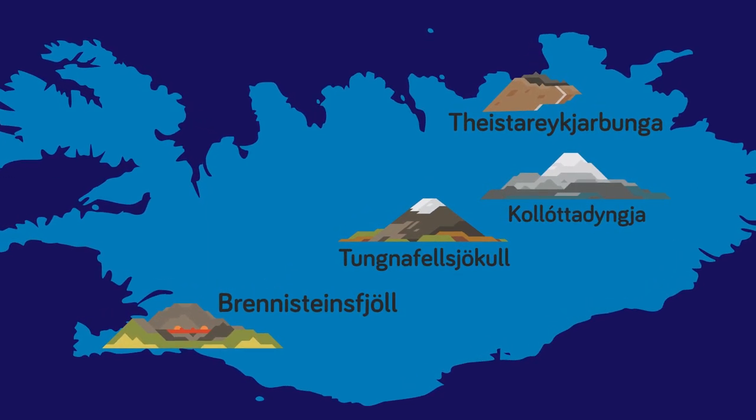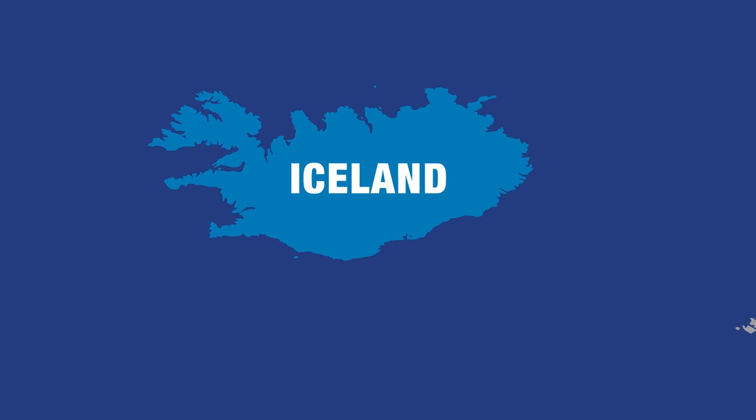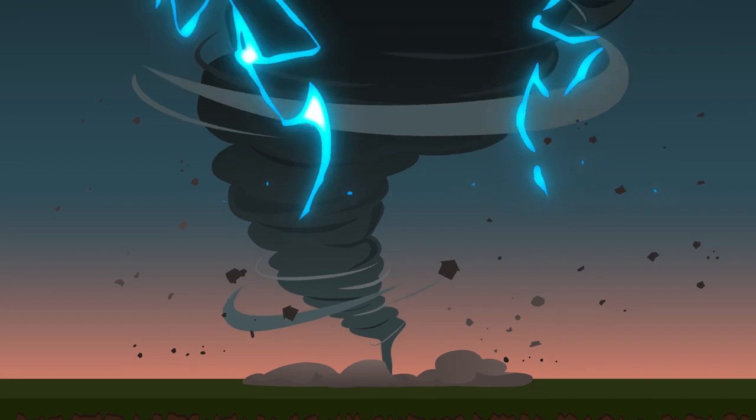All real volcanoes we randomly selected, and not ones we specifically picked to force our narrator to pronounce. The reason dirty thunderstorms are so common in Iceland is because of all the volcanic activity, and that volcanic activity is what is at the heart of a dirty thunderstorm.